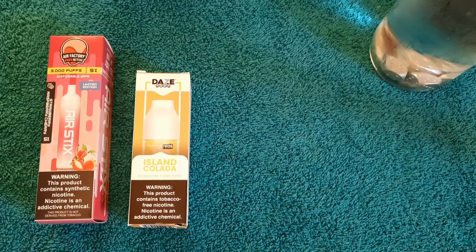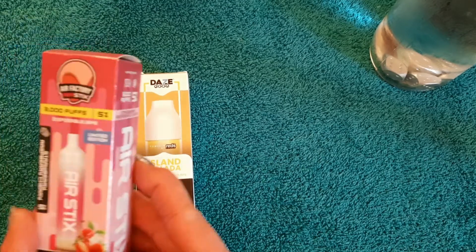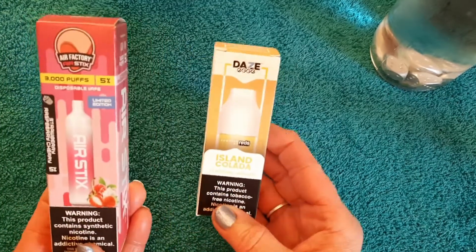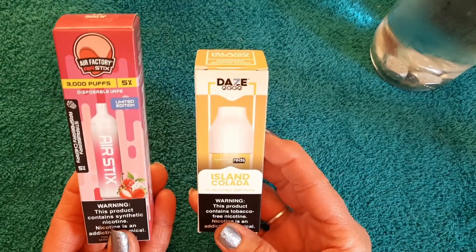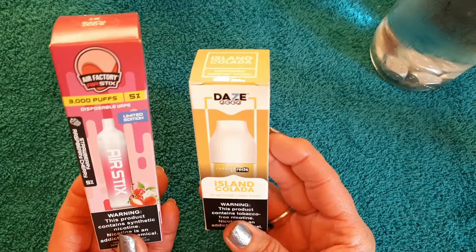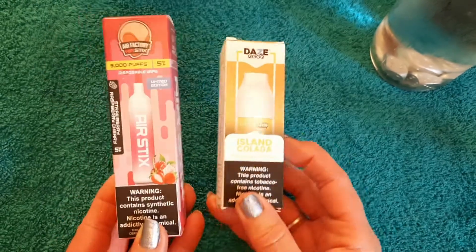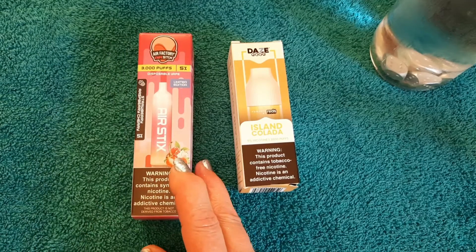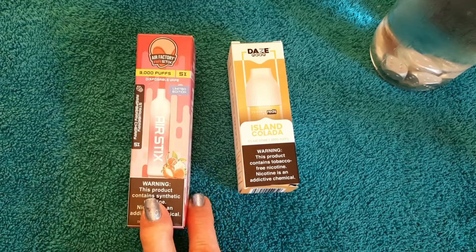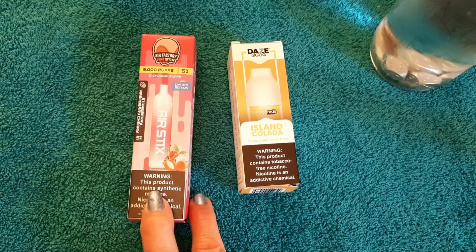Hi, it's Dan and I'm back again with another disposable vape review. Tonight I'm going to try Air Sticks and Day's Egg — they both look pretty fun. The Air Sticks is strawberry raspberry and cherry, it's 3,000 puffs.